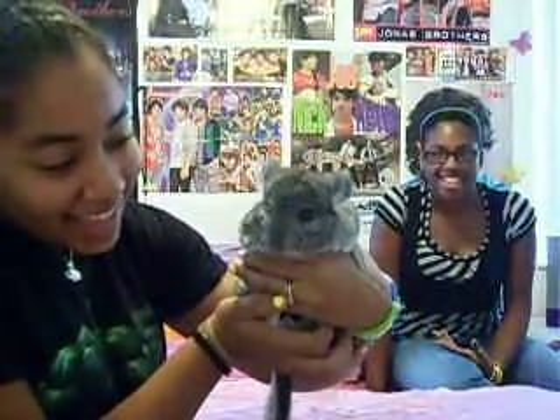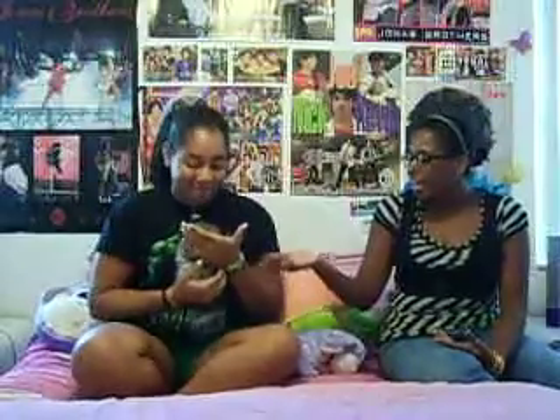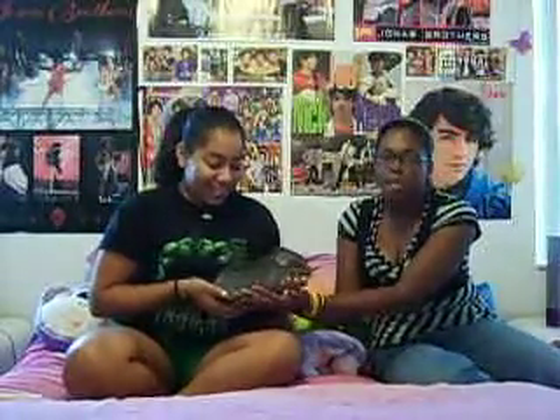Hi, Bella! How cute is she? I wish you had her. I know you do. Sucks that she doesn't. Hi, cutie. She's very hyper. It's just amazing.